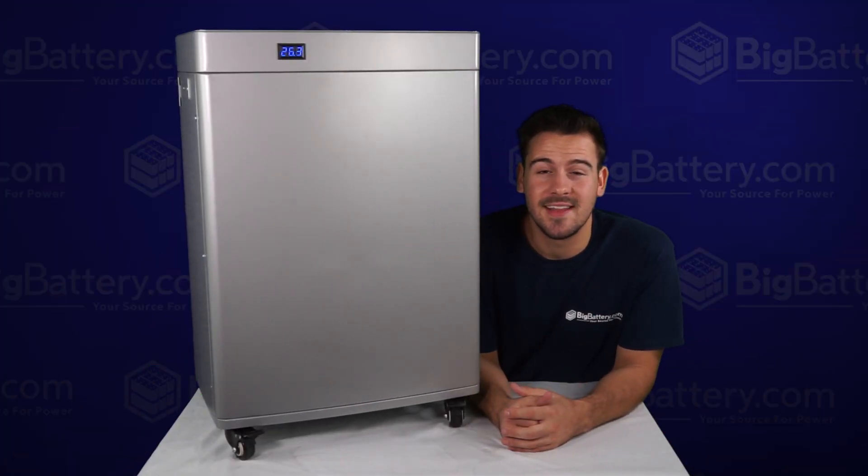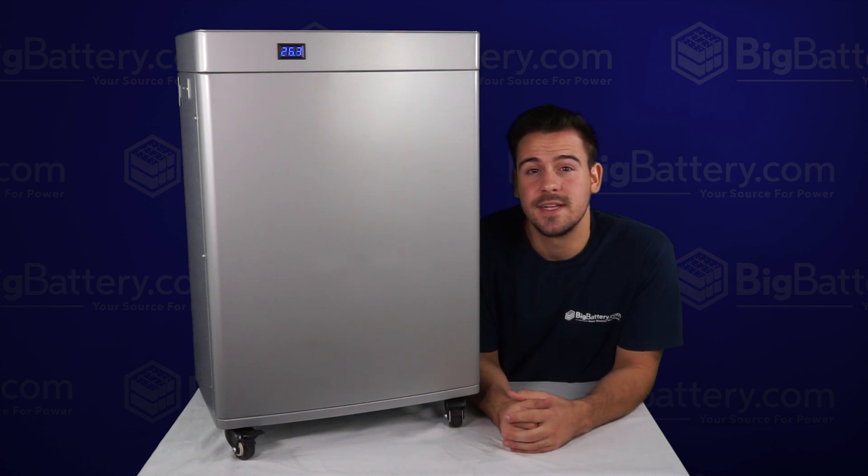This Powerwall is a beast, and its sleek design will make it stick out like a sore thumb in your shed or your garage. Plus, it's not just for home storage. This unit can easily be installed into your RV or your boat, so you never have to worry about running out of power. I'll see you guys next time.